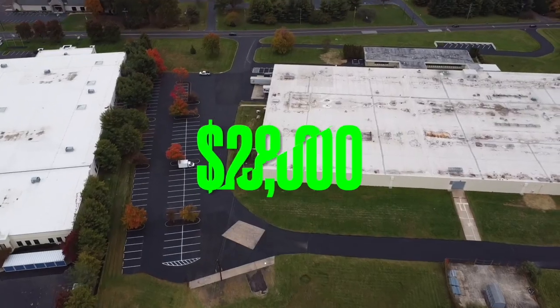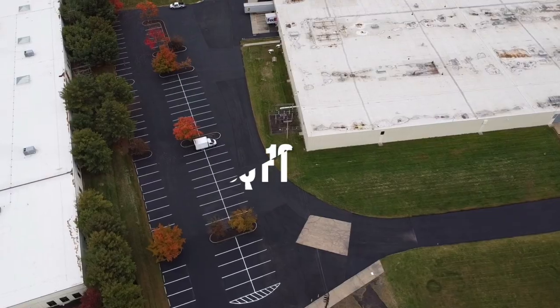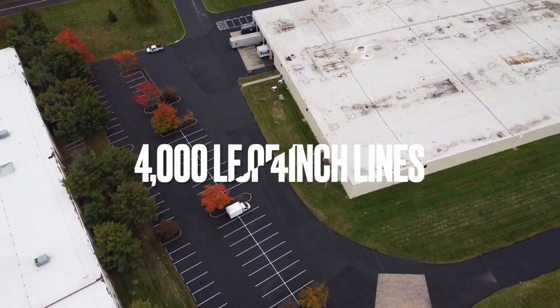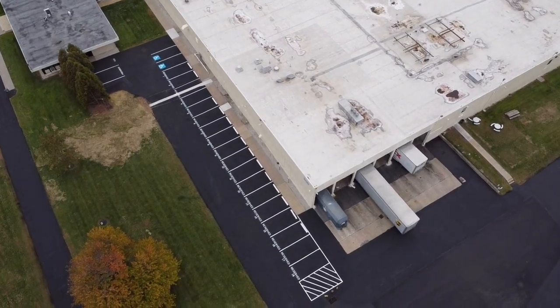This is how we charge $28,000 for this parking lot. On this job, we seal-coated 100,000 square feet, we crack-sealed 3,000 linear feet of cracks, and we line-striped about 4,000 linear feet at 4-inch lines, and we did a bunch of little stencils.